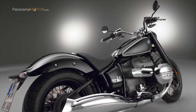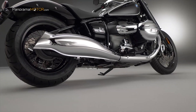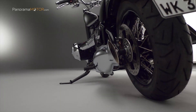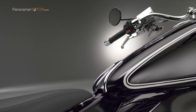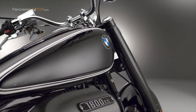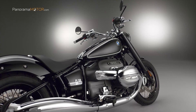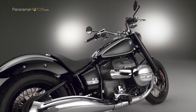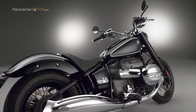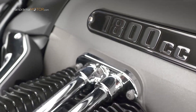Con la nueva R18, BMW Motorrad entra ahora en el segmento cruiser. Este nuevo modelo sigue plenamente la tradición de las motocicletas BMW históricas, tanto en términos técnicos como de diseño, tomando prestados aspectos tecnológicos y visuales de modelos famosos como la BMW R5 para volver a centrar la atención en lo esencial de la motocicleta. Tecnología purista sin adornos innecesarios y el motor boxer como epicentro del placer de conducir, todo ello acompañado de buenas vibraciones por tan solo 24.590 euros.